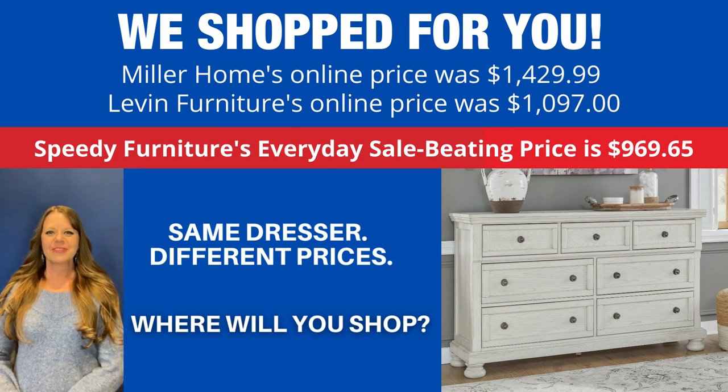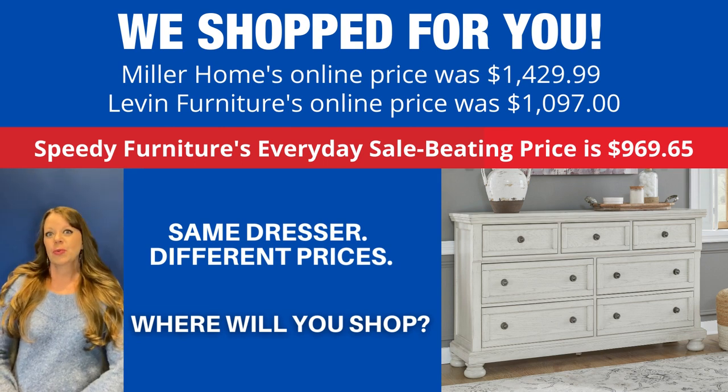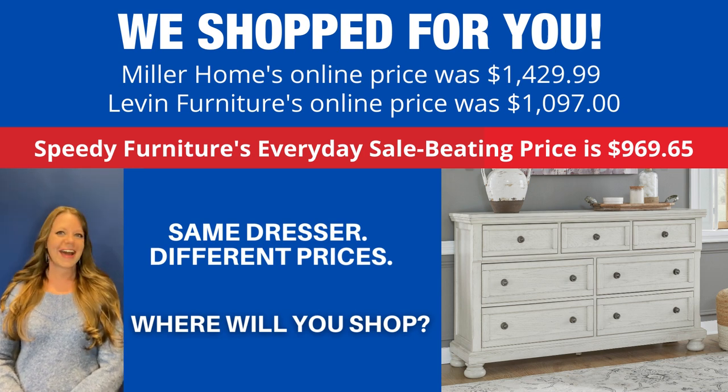You can buy this same dresser at different stores, but what is not the same is the price. If you're wondering where you can find the best price on this dresser, we shop for you — and look how much you'd save if you shopped at Speedy Furniture. That is Speedy Furniture's everyday price, not a sales price — that is an everyday price.